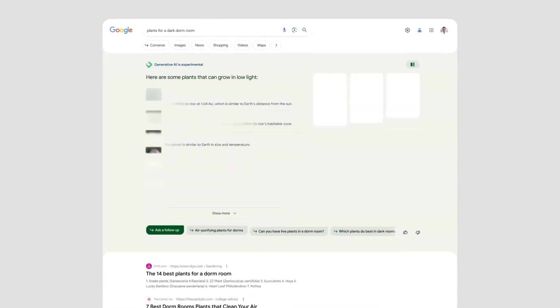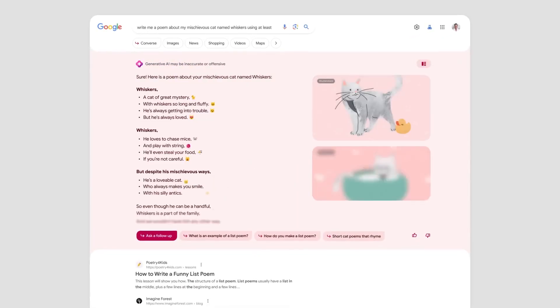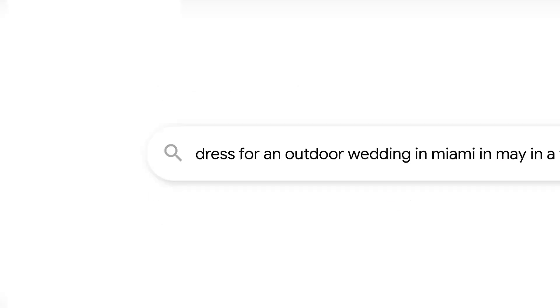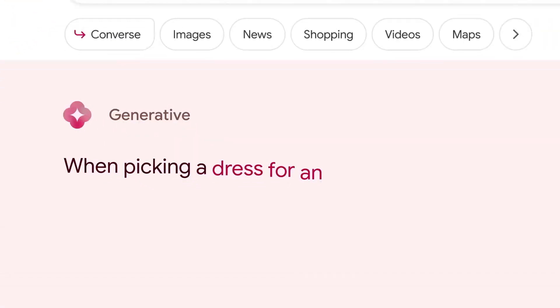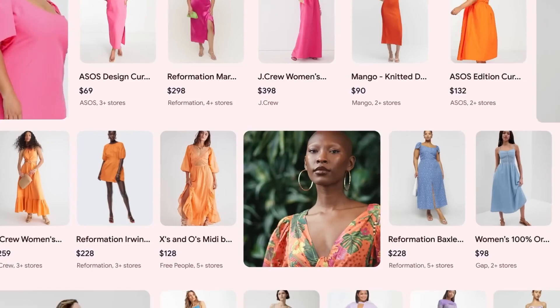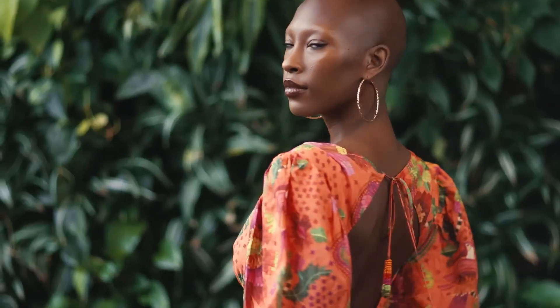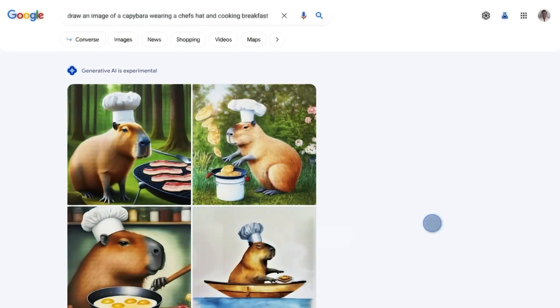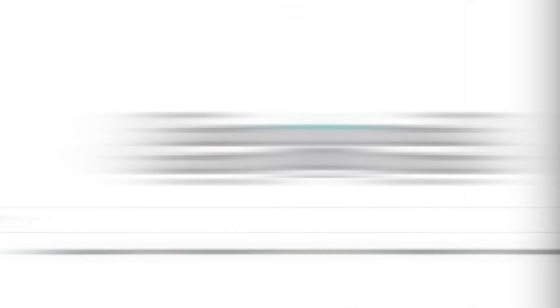Google's SGE is an experimental search experience that leverages Generative AI to provide a more interactive and informative search experience, turning search into an almost human-like conversation. I'm talking about features that are so ahead of their time, it feels like they've been pulled straight out of a movie. So are you curious about how Google has harnessed the immense power of AI to make our lives even more convenient? Fasten your seatbelts, folks. We're diving into the future of online searching, and it's packed with insane new features.